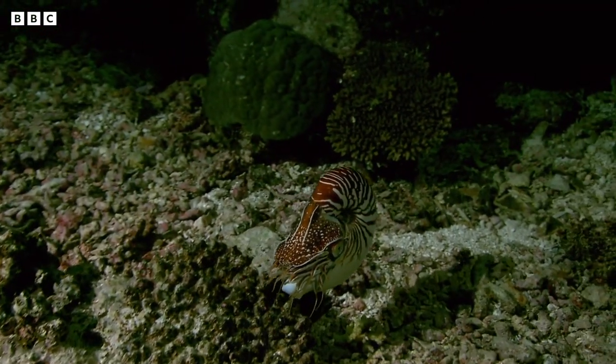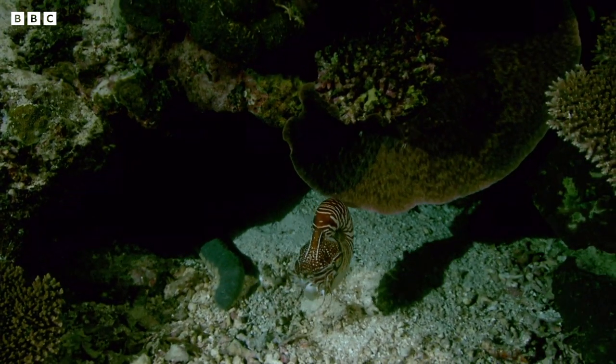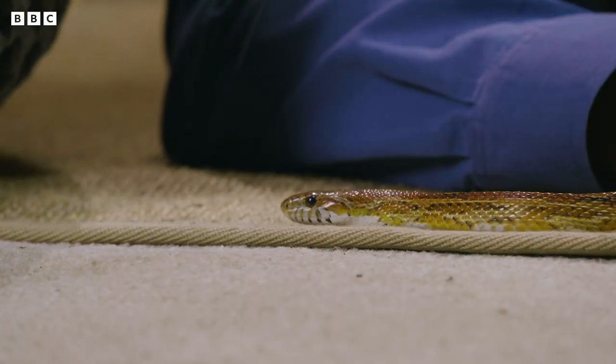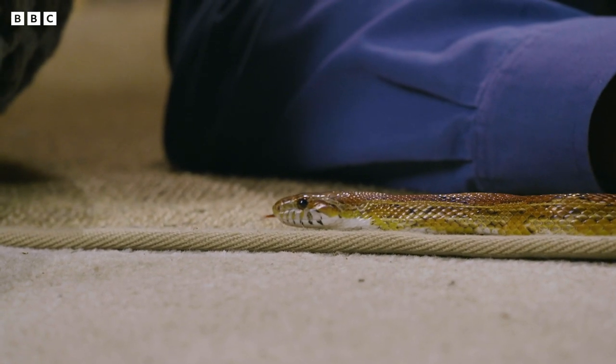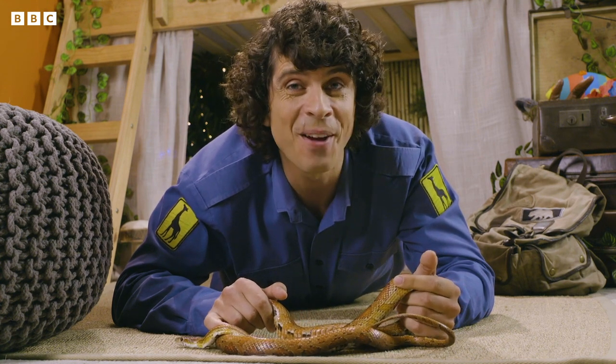The only problem is, because it travels shell first, it can't see where it's going. What incredible ways of getting around. Us snakes are the most graceful though. Can you think of any interesting ways of moving? See you next time.